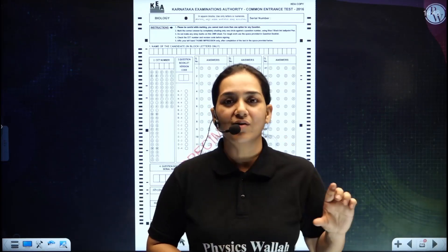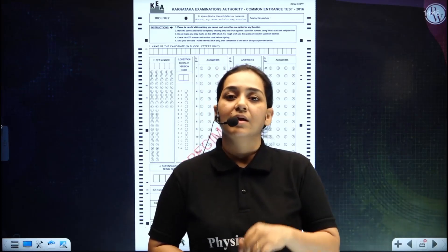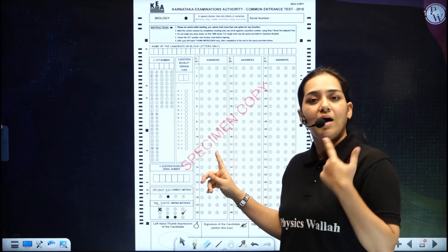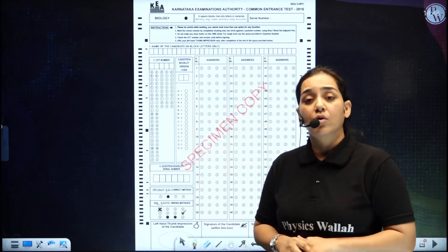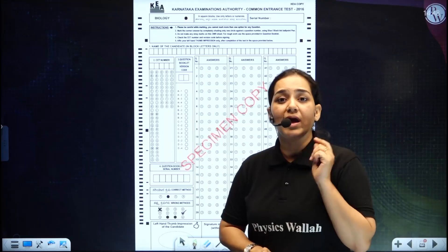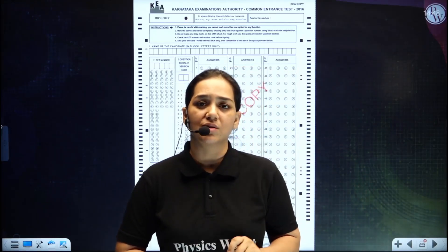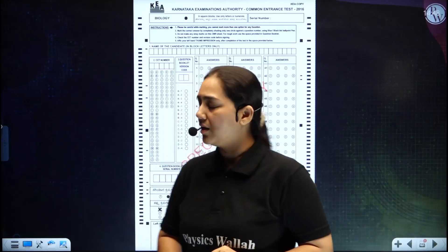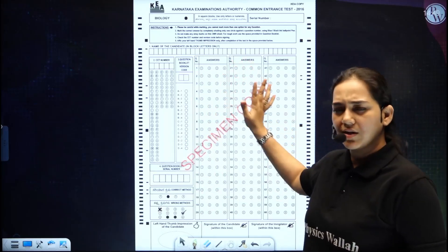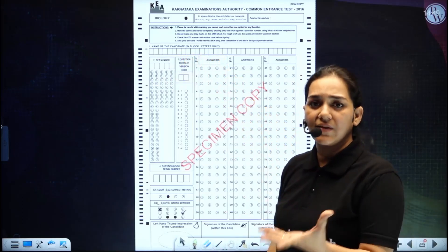See your register number properly so that you can sit in the correct place. When you sit and the bell rings, you will first receive the OMR sheet, then the question paper. The OMR sheet contains the information that you need to fill. If you need any help filling it, the invigilators will be able to assist. Once the sheet is provided to you, note that a specimen copy is available to download for free online and is also given in your admit card.